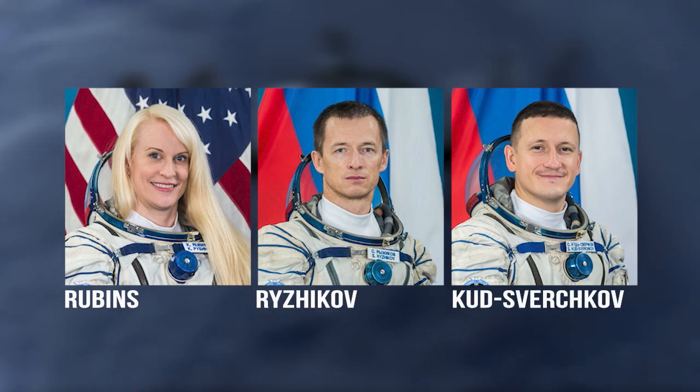The station crew will shrink to seven members again about one week later when Kate Rubins, Sergei Ryzhikov, and Sergei Kud-Sverchkov return to Earth.